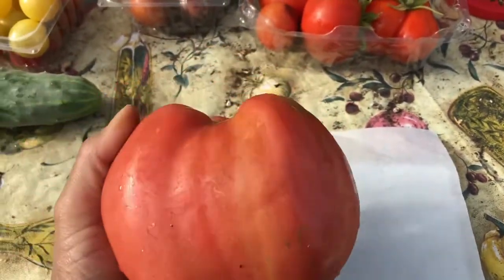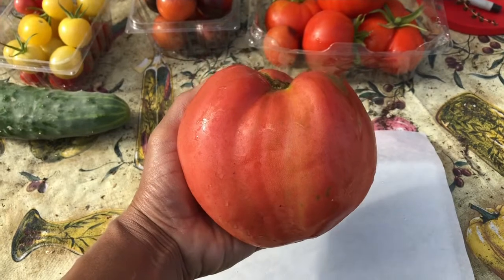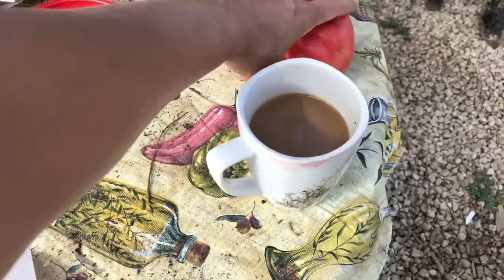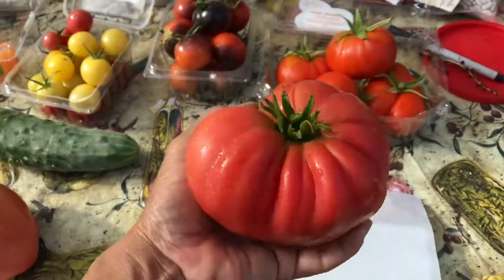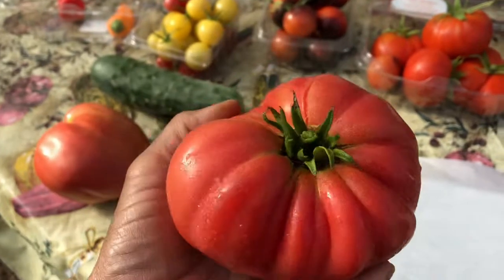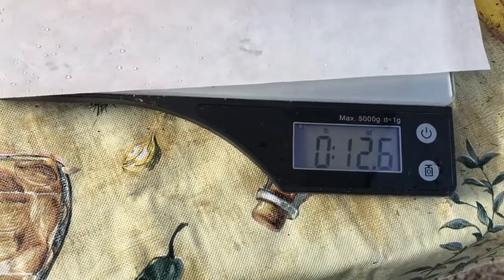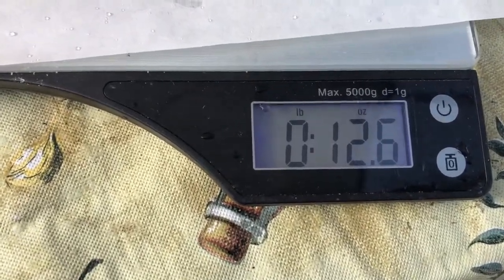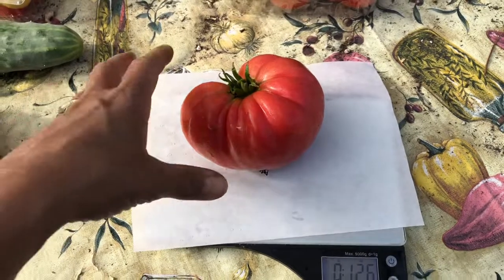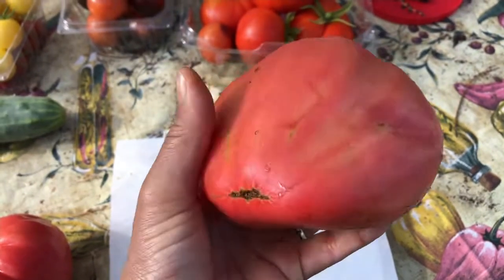So I guess you can tell why it's called the Hungarian heart — kind of looks like a heart, doesn't it? And it puts my Brandywine to shame. I'm going to set this aside. Got my coffee going. So these are my pink Brandywines. The morning sun probably doesn't really show how pink it is, but it is a pink Brandywine. Let's see how much this one weighs. 12 ounces. It's rounder. So the Hungarian heart is by far bigger than the Brandywine. Unbelievable — probably one of the biggest tomatoes I've ever grown.